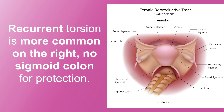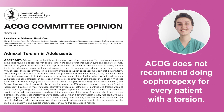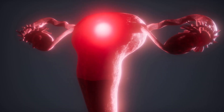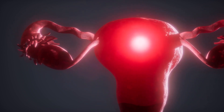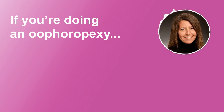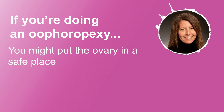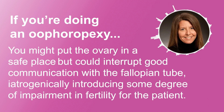Recurrent torsion constitutes about 10 to 15% of all cases of torsion in the pediatric population. It's more common on the right because there is no sigmoid colon to protect it from twisting. For teenagers, the American College of Obstetrics and Gynecologists does not recommend doing oophoropexy for every patient who has a torsion. We want the fallopian tube and the ovary to be in great communication so that when ovulation is happening, the tube is right there, gets the egg, and brings it down the fallopian tube. So if you do an oophoropexy and place the ovary in a safe place, you might unfortunately interrupt good communication between the fallopian tube and ovary.